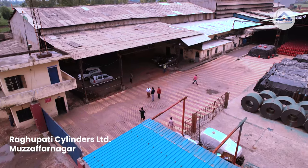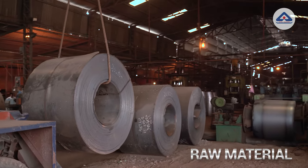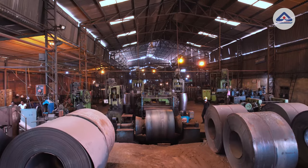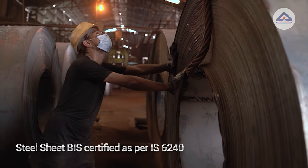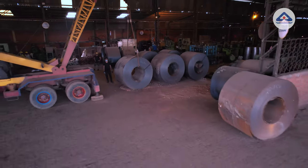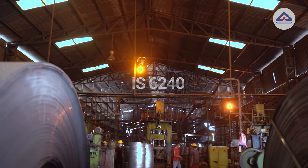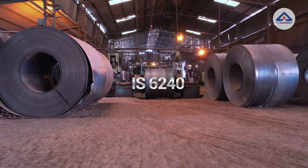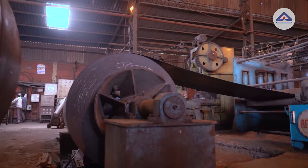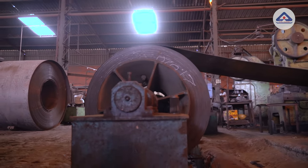We are at the first stage, that is the raw material. The raw material used to make LPG cylinders are hot rolled steel sheets. These steel sheets have to be BIS certified as per Indian Standard IS 6240, which prescribes mechanical parameters and the strength to ensure suitability for the manufacturing of quality LPG cylinders.